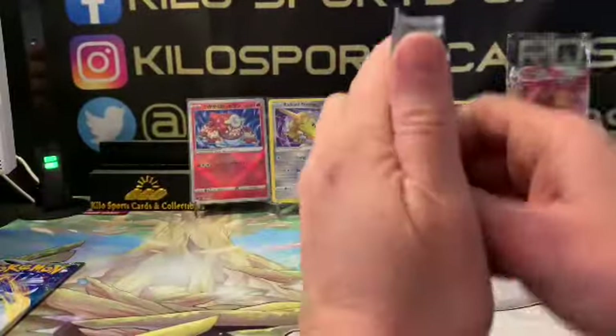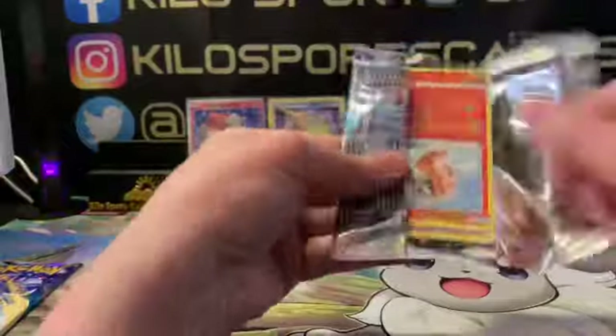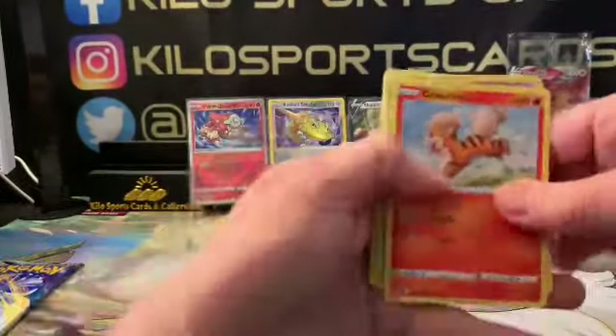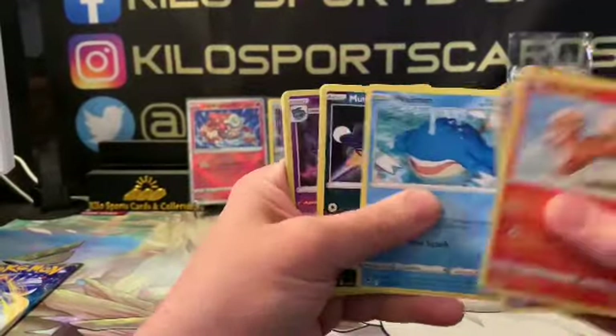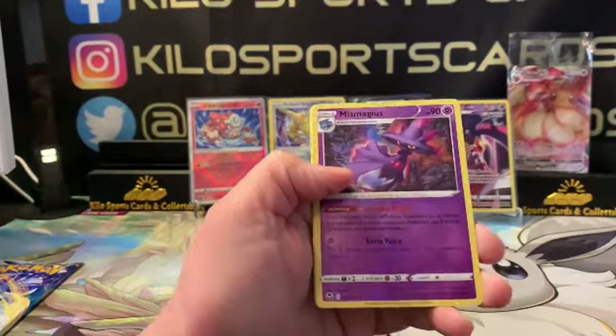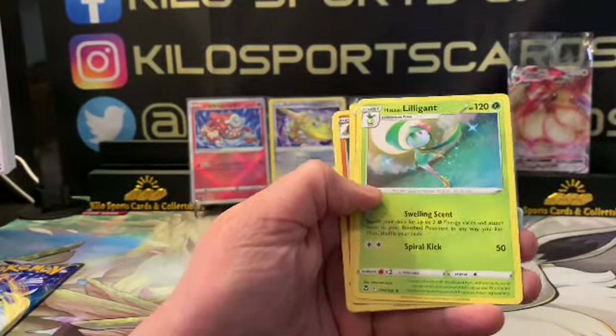Another Silver Tempest — Growlithe, I like Growlithe. Mismagius, and our rare is going to be Lilligant.